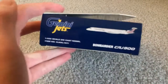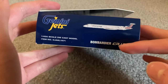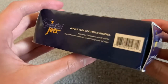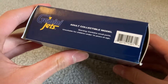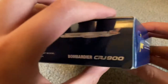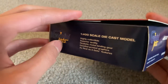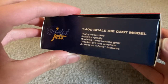American Eagle CRJ900 — CGI, CRJ900 titles, item number, Gemini Jets. It's a collectible model. Contains small parts, unsuitable for children under age 14. The other side of the box is completely identical to the other side. Back here it says 1-400 scale diecast model, highly collectible, superior quality.